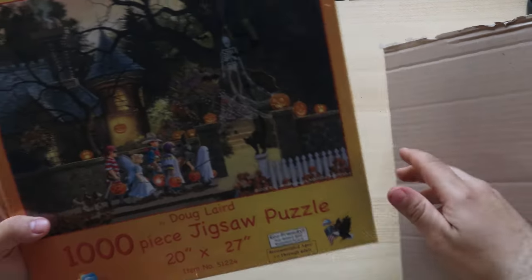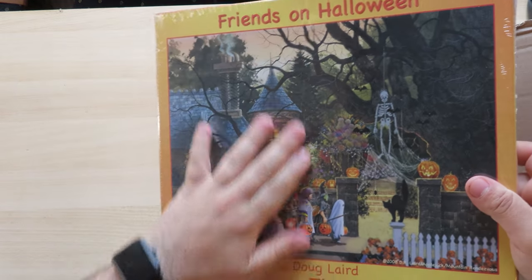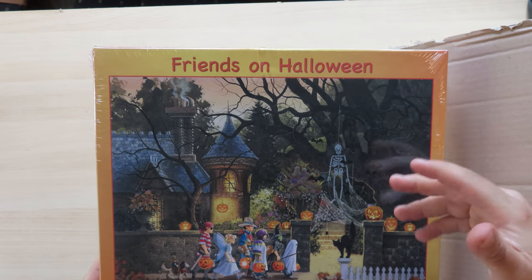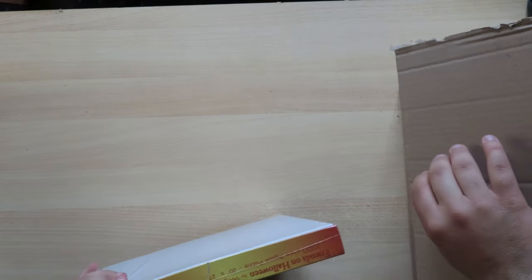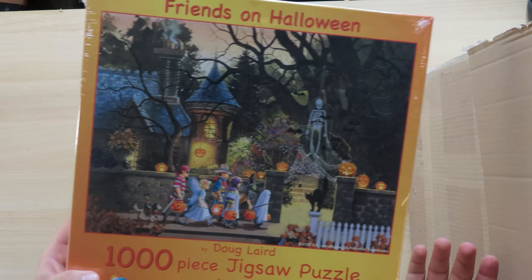This one I found quite interesting because it's Halloween-themed. I don't have many Halloween-themed puzzles. I did complete one of them and it was very funny — actually very fun to make.